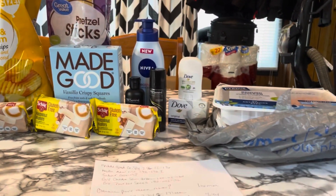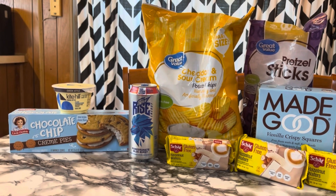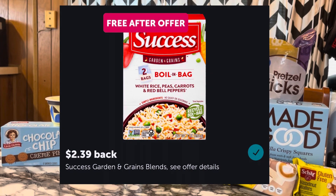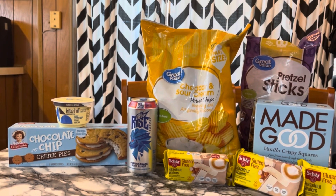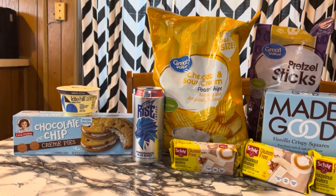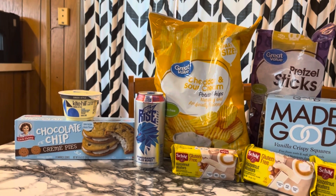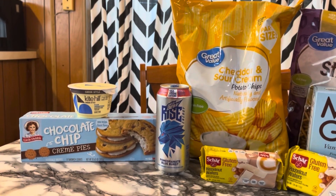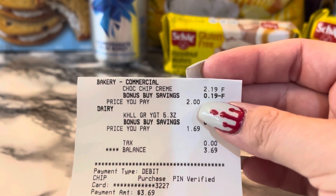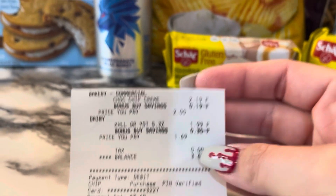Here we are with this haul. There's also a deal I wanted to cover at Giant — the Success Boil in a Bag, which has to be the one with beans or the one with peas and carrots. They had a shelf spot but were out of stock. Those were priced at $2.19, and there's a free-after-offer at Giant for $2.39 back, making it a $0.20 moneymaker — a nice freebie for food. The two items I actually grabbed at Giant were chocolate chips for $2.00 and Kite Hill yogurt at $1.69, so I paid $3.69 for those.